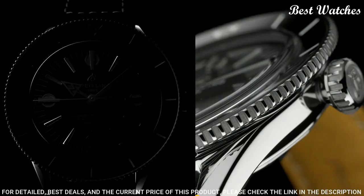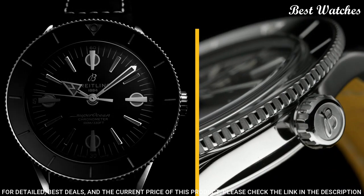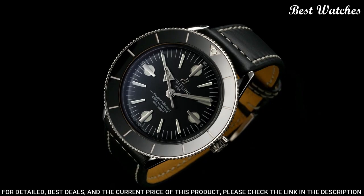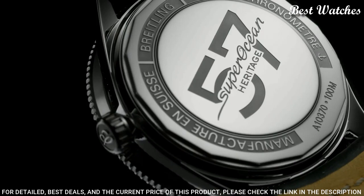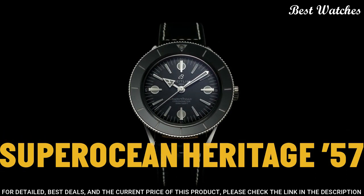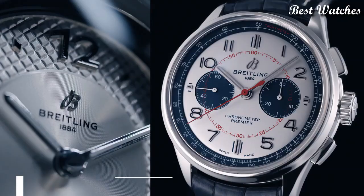Number 3: Breitling Superocean Heritage 57 Men's Watch. Silver tone stainless steel case with a black calfskin leather strap. Bidirectional rotating stainless steel bezel with a black ceramic ring. Dial type: analog. Automatic movement. Scratch-resistant sapphire crystal. Case size: 42mm. Case thickness: 9.9mm. Water resistant at 100m, 330ft. Functions: hour, minute, second. Luxury watch style, Swiss made.